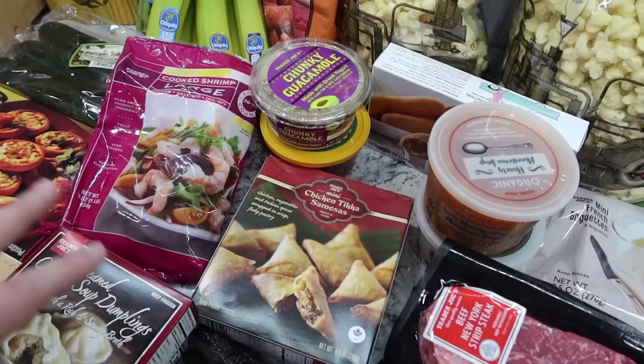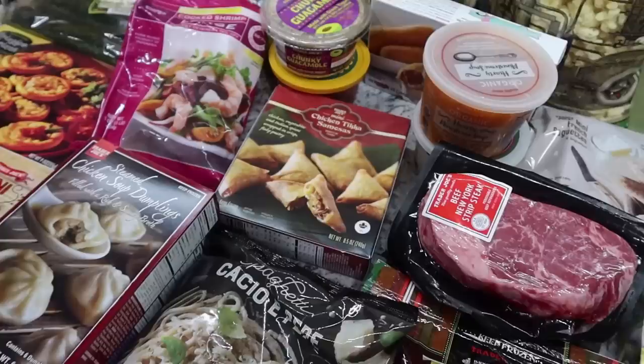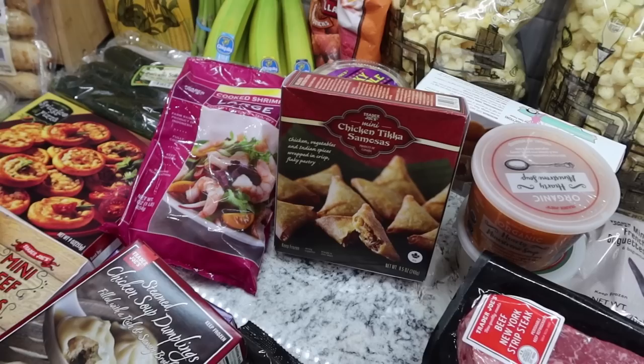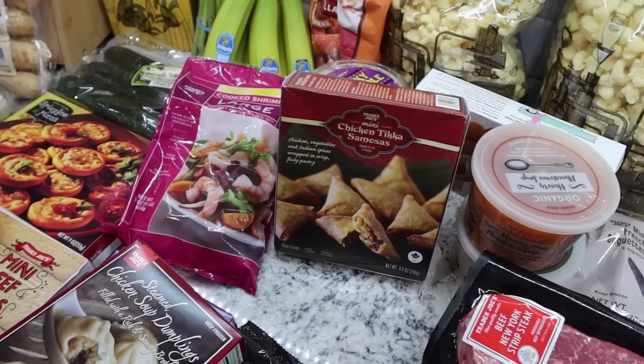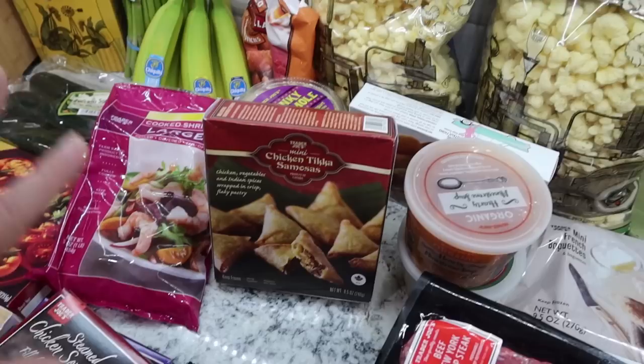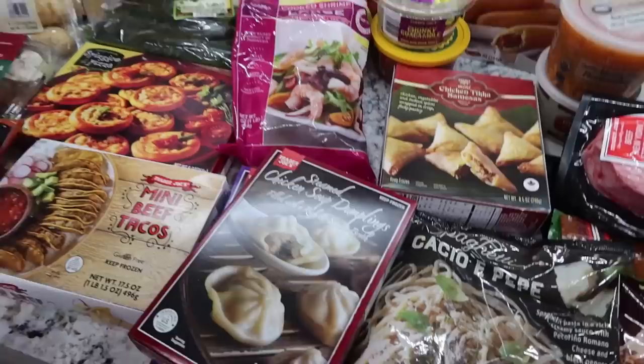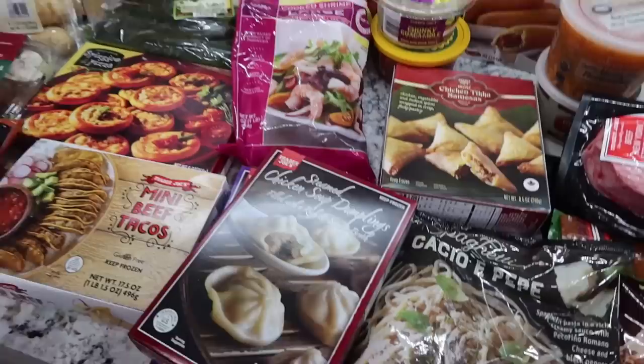I don't have the shrimp on the meal plan for this week, but next week I want to do some kind of Indian dish - either butter chicken or tikka masala. I got some naan as well. Right next to the Trader Joe's in San Antonio there's a Tarka Kitchen, and every time I go I can smell the garlic wafting out. Mark and I actually ate there for lunch today - it was really really good, very spicy even though I ordered mild. Now I'm really wanting more Indian food. I also picked up the mini chicken tikka samosas to go with the Indian theme next week.